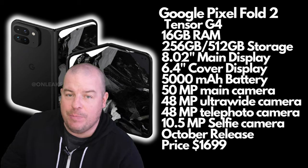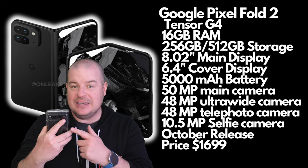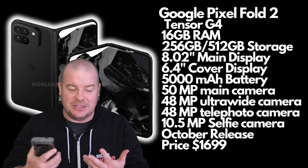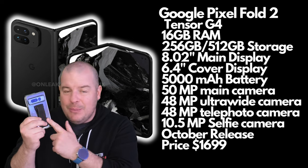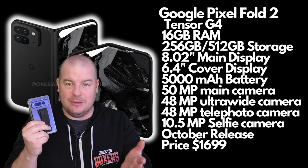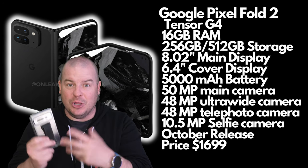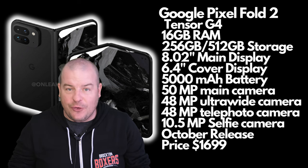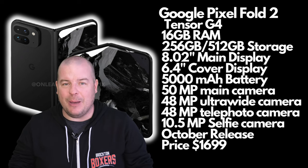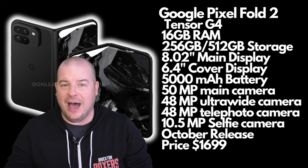Next up, 16 gigs of RAM. We saw 12 gigs in the Pixel Fold 1, and I think we'll see 16 gigs in the Pixel Fold 2 for longevity, especially since they're giving seven years of updates. It's a premium phone and 16 gigs won't break the bank when they're charging a lot for it. For storage, 256 and 512 gigs makes sense — the majority of people buying will go for those options, with a possible one terabyte tier.